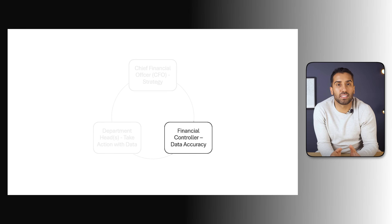Next, we have the finance controller. If the CFO is looking at the big picture, the controller is deep in the details. They care about accuracy, reconciliations, and making sure every line of the profit and loss statement ties out correctly. They're also the ones who check that account names, cost allocations, and totals are consistent across departments. Their role is to trust the numbers, so our analytics must be trackable, consistent, and well-structured.